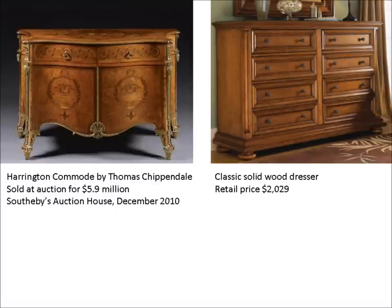Has the Chippendale furniture held its value? Absolutely. In fact, those who have owned it over time have seen their real wealth increase. In contrast, those who buy the typical furniture shown on the right will be able to use it for a long time, but when they go to resell it, they will find that their wealth has gradually decreased. In other words, the furniture on the right depreciates while the furniture on the left appreciates in real terms.